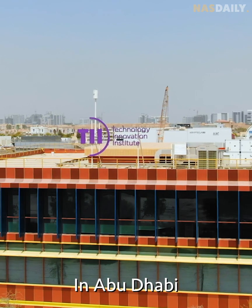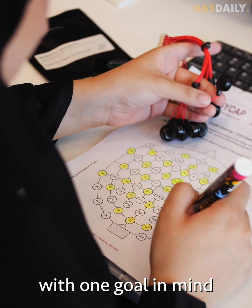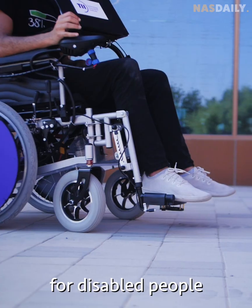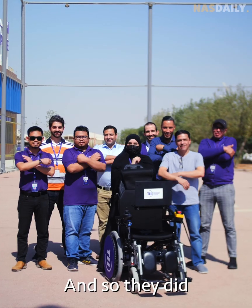In Abu Dhabi, a group of scientists got together with one goal in mind: build the smartest wheelchair for disabled people — and so they did.